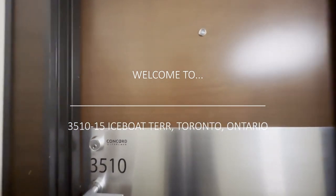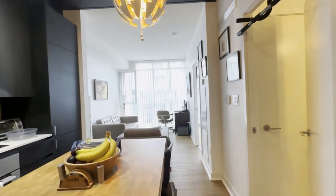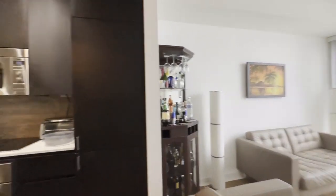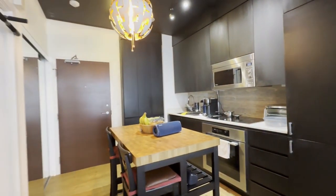Hello, welcome to unit 3510 here at 15 Ice Boat Terrace in Toronto, Ontario. This is a beautiful one bedroom, one bathroom, 600 square foot unit.